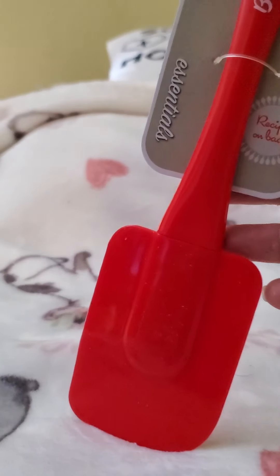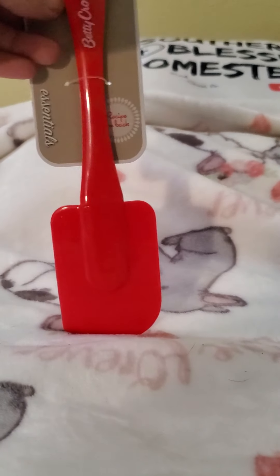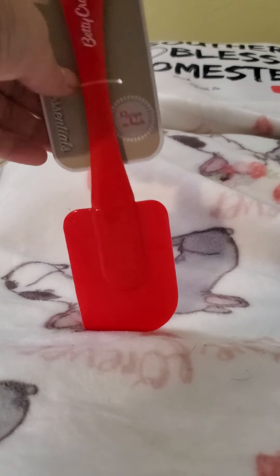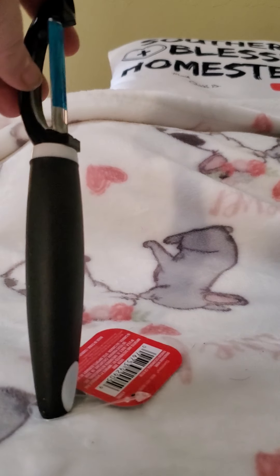I got this Betty Crocker frosting spreader to put on the cake — I always used a knife and finally decided to pick one of these up. Then they had the peeler, also by Betty Crocker, so I picked one of those up too.